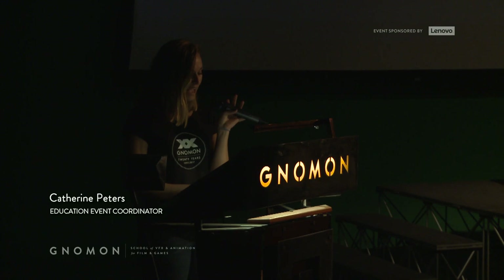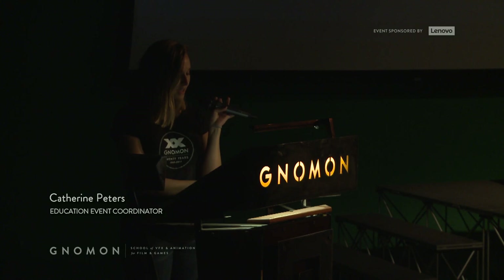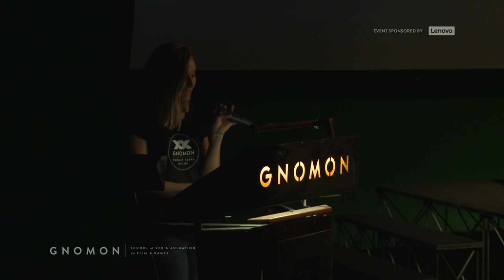For the second half of the event, we'll have a former student and character animator from Rhythm and Hues, Steven Kunin, who will be discussing Animal Gates, followed by another student, lead character and creature artist Crystal Sayu, who will be using ZBrush to sculpt canine anatomy. Let's give them both a big round of applause.